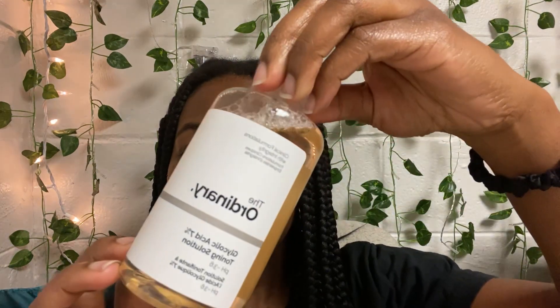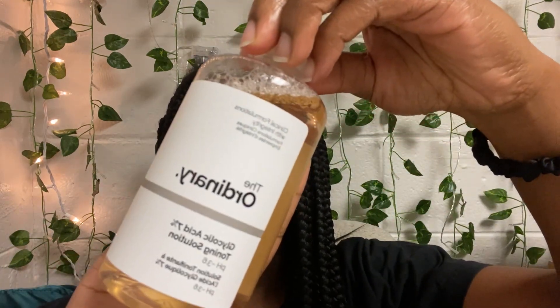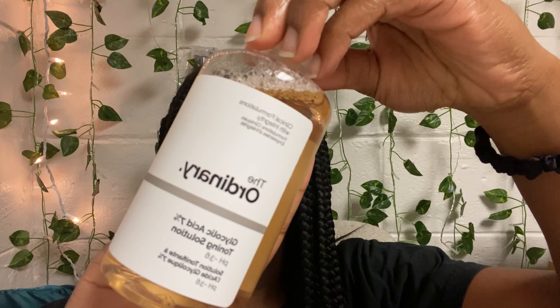I do this in the shower as I found this to be easier. Then out of the shower, I follow up with The Ordinary Glycolic Acid 7% Toning Solution to exfoliate and clear any breakouts.